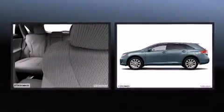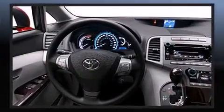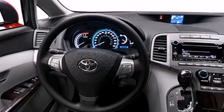The following features are included: automatic temperature control, remote keyless entry, rear wipers, and cruise control.